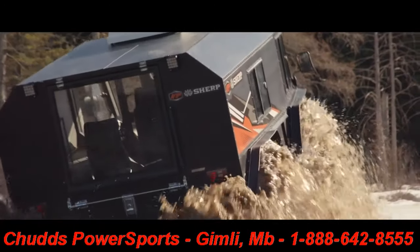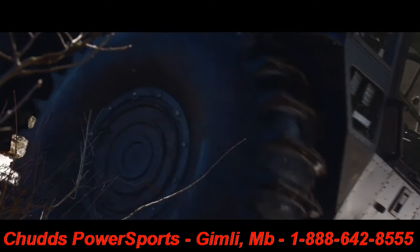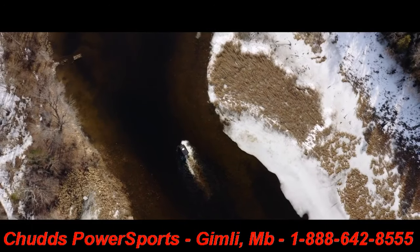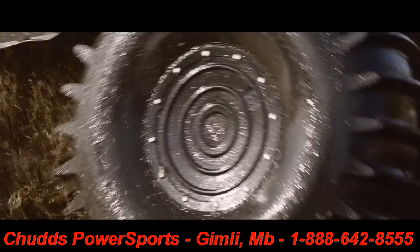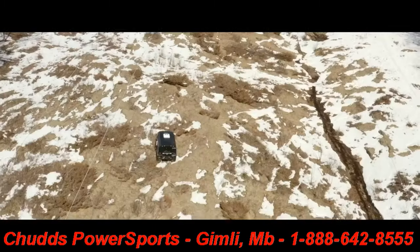We know our customers demand a vehicle capable of operating for extended periods of time in the broadest range of temperatures and across the most imposing landscapes. Whether your use is for oil and gas, utilities, construction, geological exploration, forestry, or search and rescue, you demand a vehicle that can reach remote areas and return your personnel back safely.